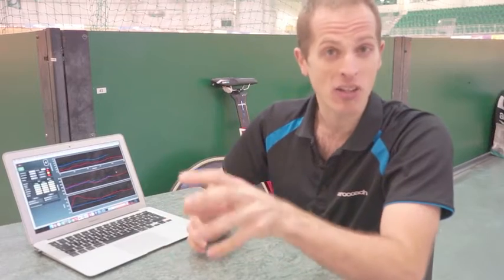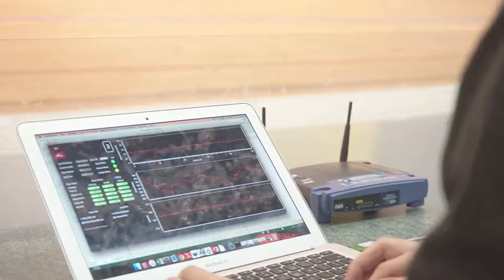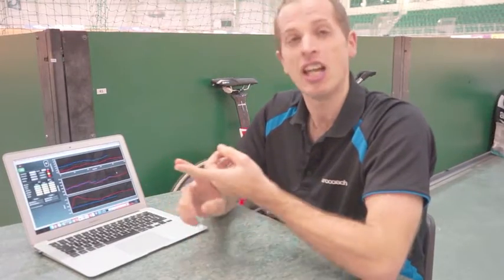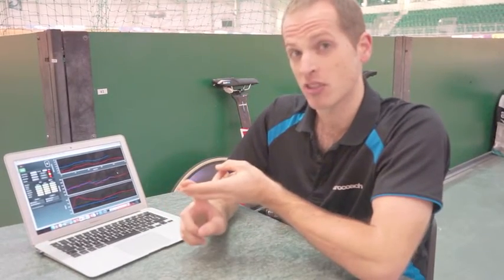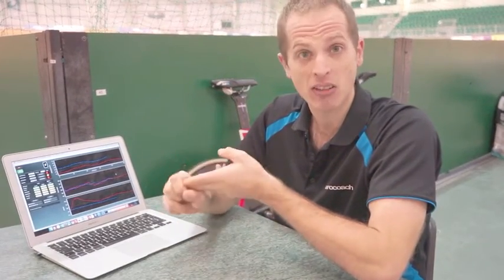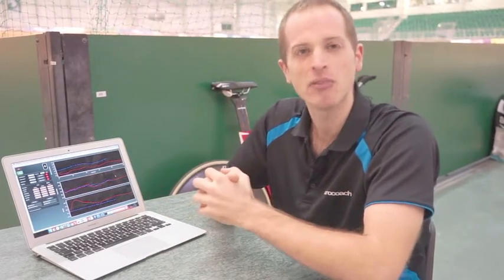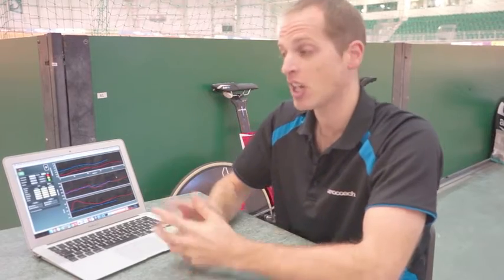The Garmin Track Aero System allows us to measure a rider's CDA, or aerodynamic drag, every single second as they ride around the track, using input variables such as air density, the rolling resistance of the tires, and the rider's power output and speed. In combination with a 3D model of the velodrome, we can establish how aerodynamic a rider is using a portable system.